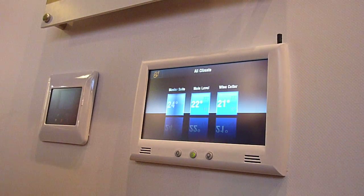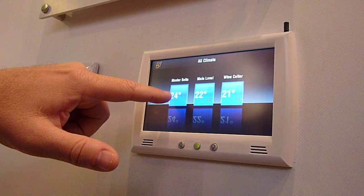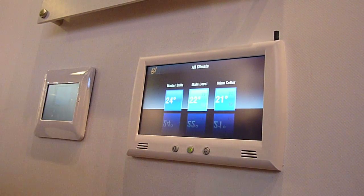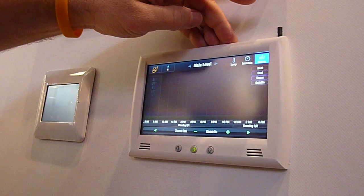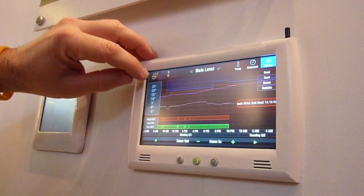We can take a nice overview of all the zones in the house, each with its current temperature and the set points. You can jump in, use simplified scheduling, and of course energy management through understanding the history of the usage of the home.